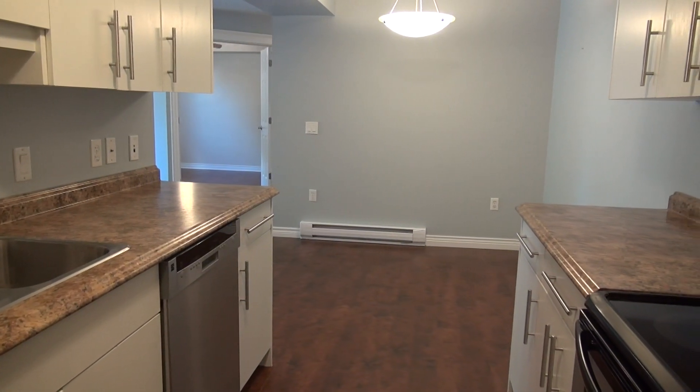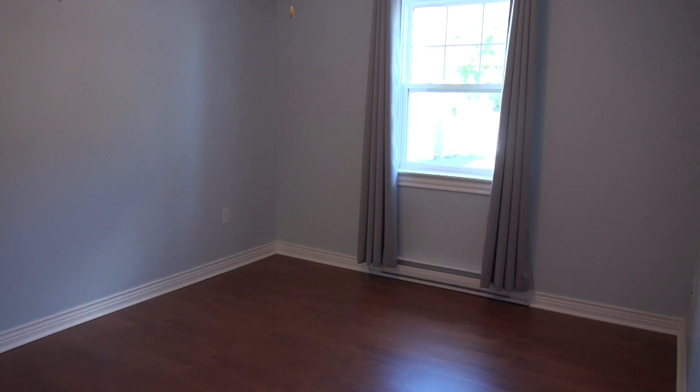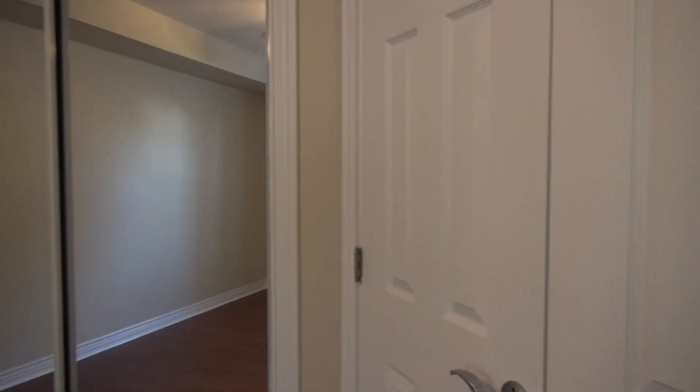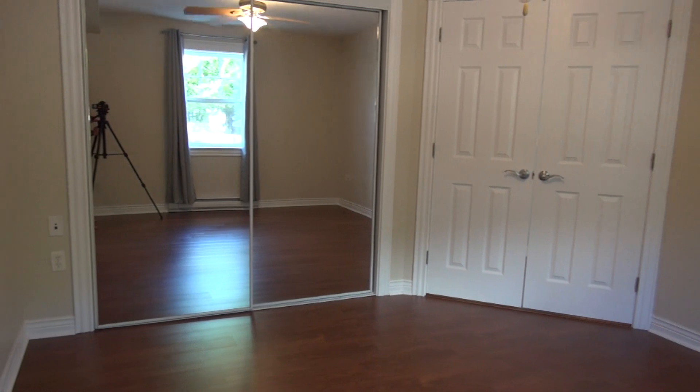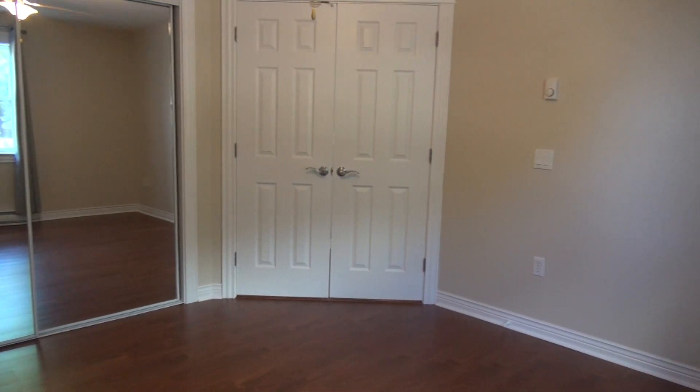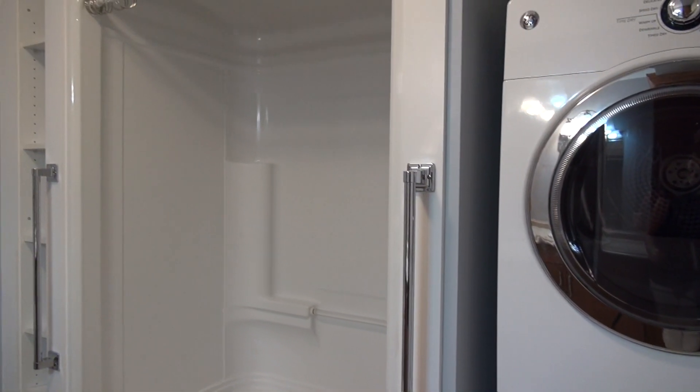All appliances with this unit are included with the purchase price of the property. You'll notice you have a dishwasher and a Frigidaire fridge and stove unit. Straight ahead is the dining room area. This here is bedroom number one, definitely a good sized room. This here would be the master bedroom with double doors, a large mirrored closet, and just a good sized room. And this here is the bathroom with stackable washer and dryer.